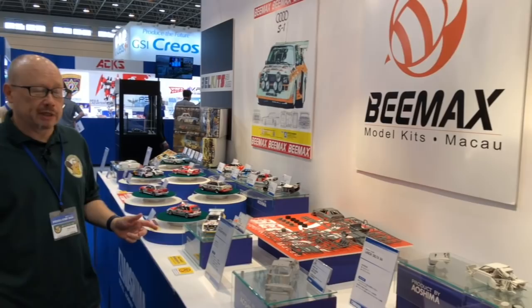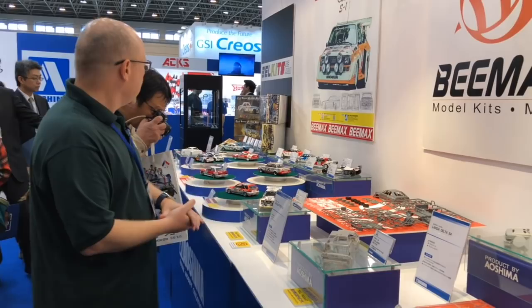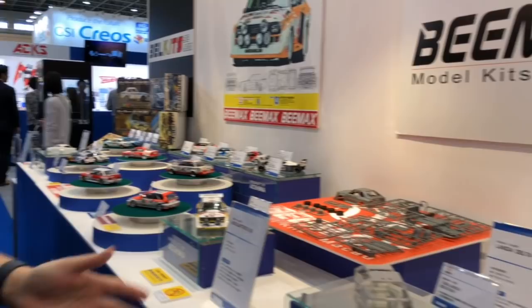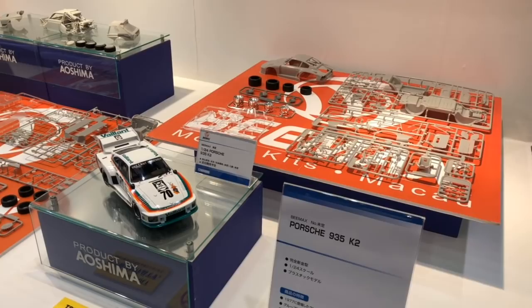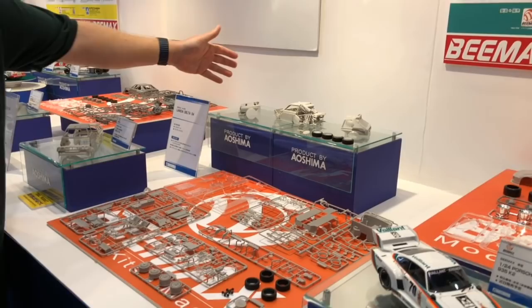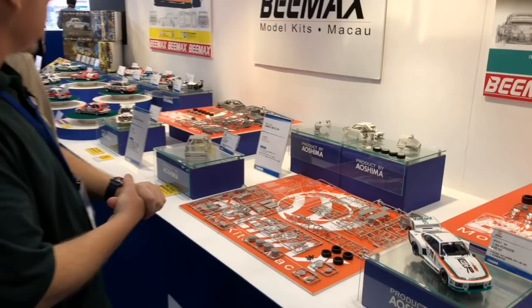Still in the Aoshima booth, we thought we'd show off the BMAX products. BMAX is not Aoshima, but Aoshima handles the BMAX distribution here in Japan. Their kits are so cool. They've got a great series of classic race cars, and three major new releases: the Audi Quattro S1 E2, Lancia Delta S4, and the Porsche 935. Take a look at the detail — on the Lancia, all of the racing frame, suspension, supports and everything are all in there. This is going to be a real joy to build for anybody into these classic 70s and 80s racers. BMAX is built out of Macau, and we hope to see them get more world distribution going forward.